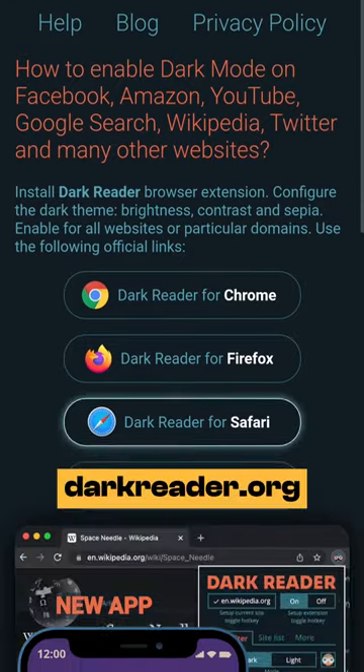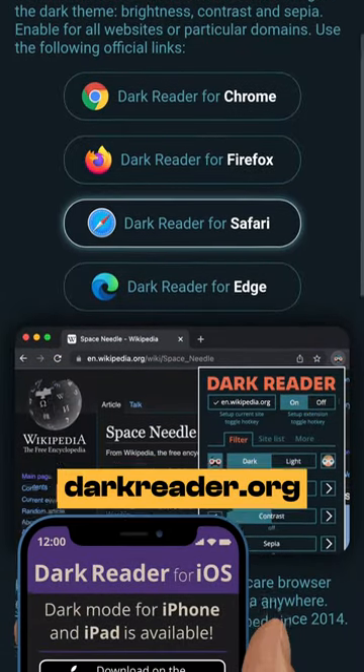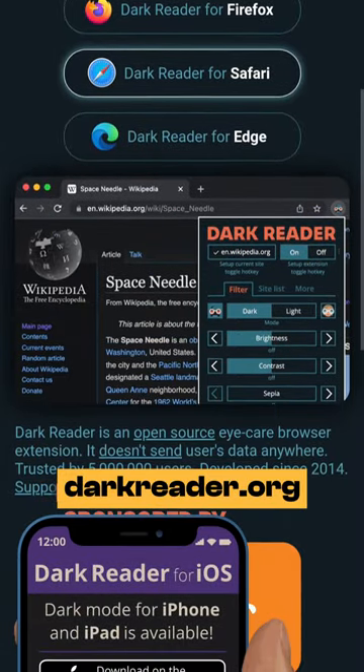Number one, darkreader.org — an eye care extension that enables night mode for any website you use instantly, making it easier for you to read. It has no ads and is completely open source.